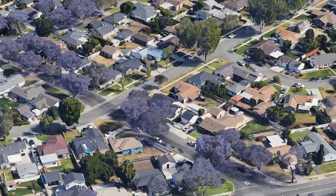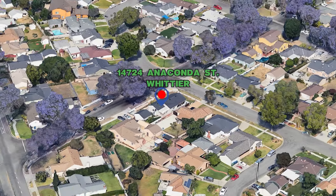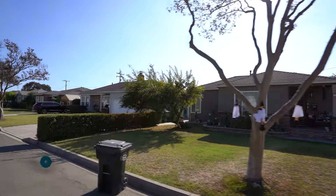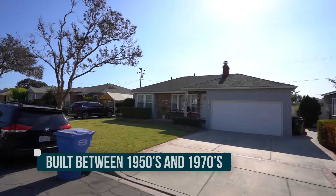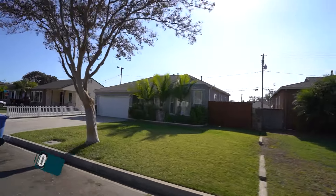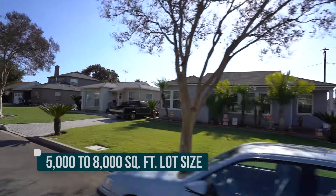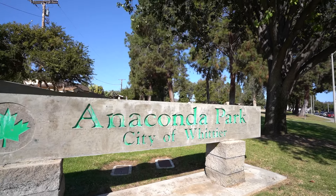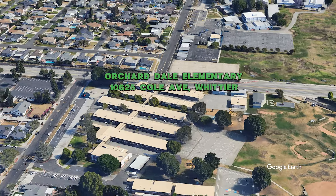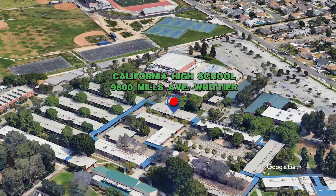Before we get into the video, let's talk about the neighborhood. This home is located in the Anaconda Park neighborhood, where tree-lined streets are filled with single-family ranch-style homes, most of which were built between the 1950s and 1970s. Homes in this area typically range from 1,100 to 1,600 square feet of living space, with lot sizes between 5,000 to 8,000 square feet. Nearby you'll find Anaconda Park for outdoor activities and the Whitwood Town Center just minutes away. Local schools include Orcharddale Elementary, Hillview Middle School, and California High School.